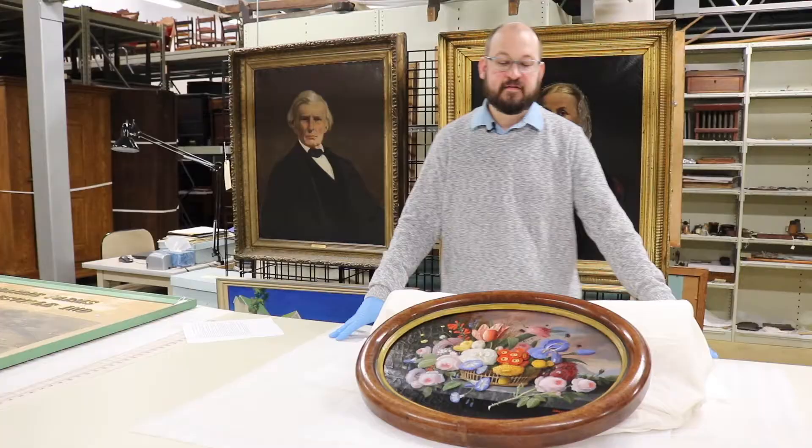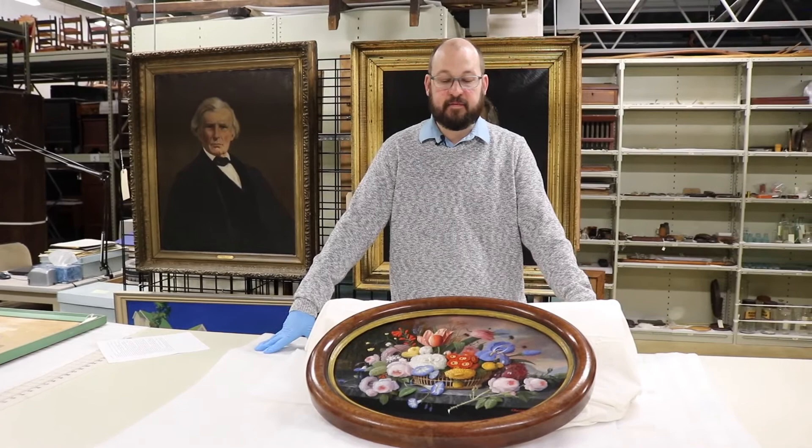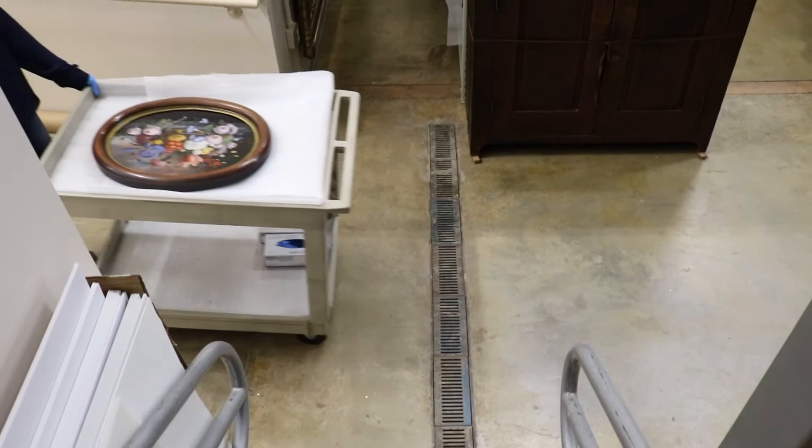Rosen settled in New York when he first arrived and shortly after relocated to Williamsport, Pennsylvania. One of the things that's interesting about that is he did not relocate with his family — he really relocated by himself.